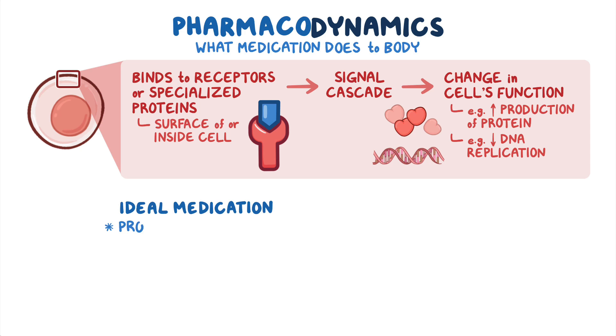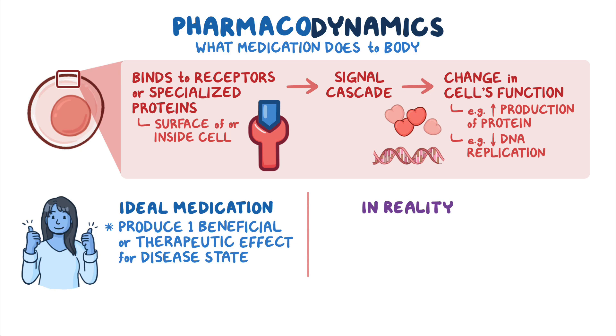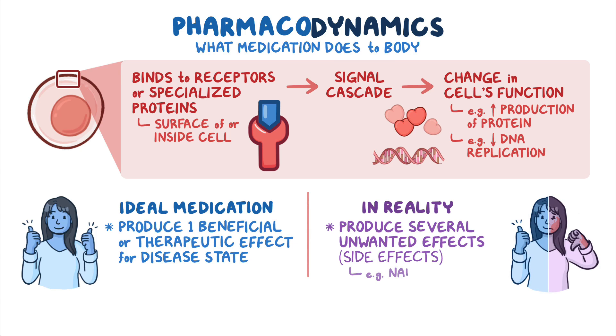An ideal medication would produce a single beneficial or therapeutic effect for a certain disease state. In reality, though, most medications produce several unwanted effects, called side effects, like nausea or fatigue.